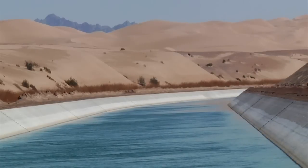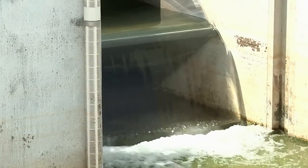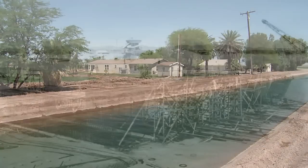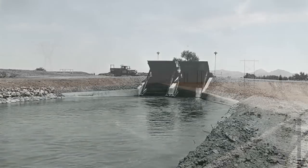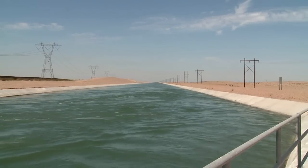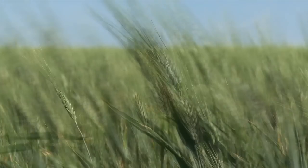The All-American Canal Lining Project met the target date of water delivery without disruption of water to agriculture or residents. More than 100 years ago, visionary leaders and builders brought water and prosperity to the Imperial Valley. The All-American Canal Lining Project continues their vision for generations to come.